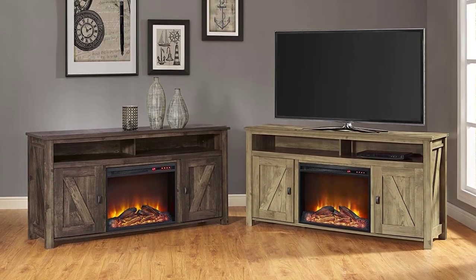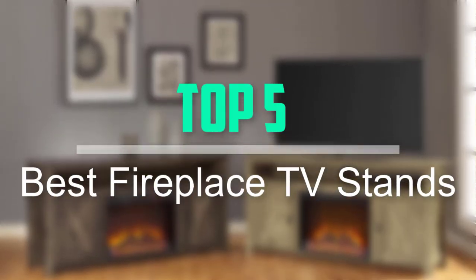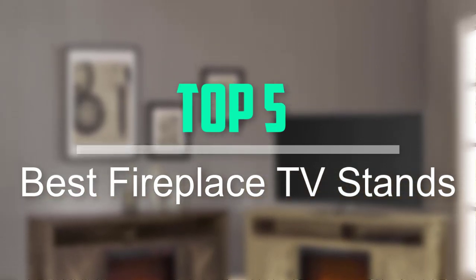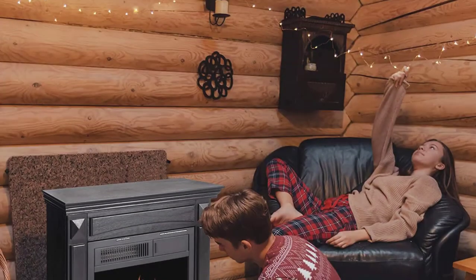Hello everyone, welcome back to our new video. In this video, I will give you more information about the top 5 best fireplace TV stands that are available on the market.